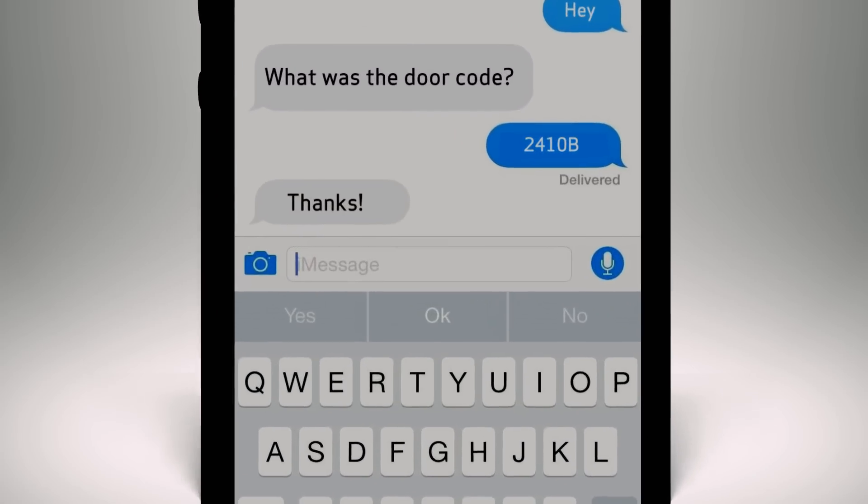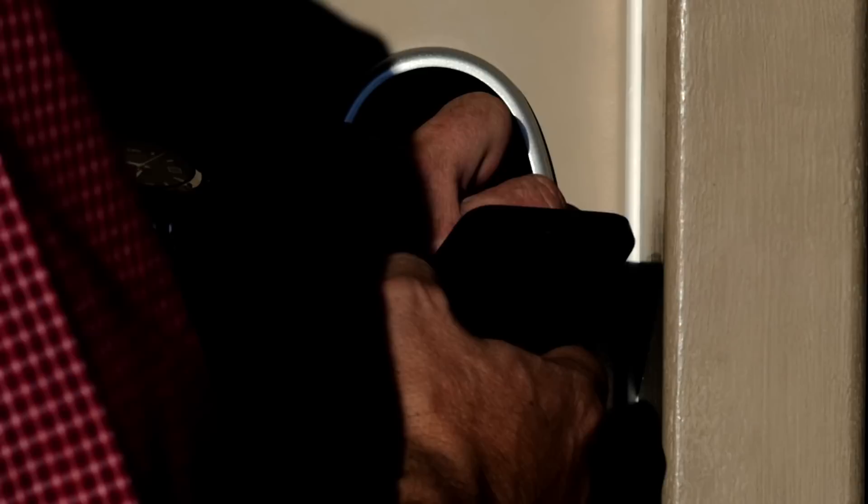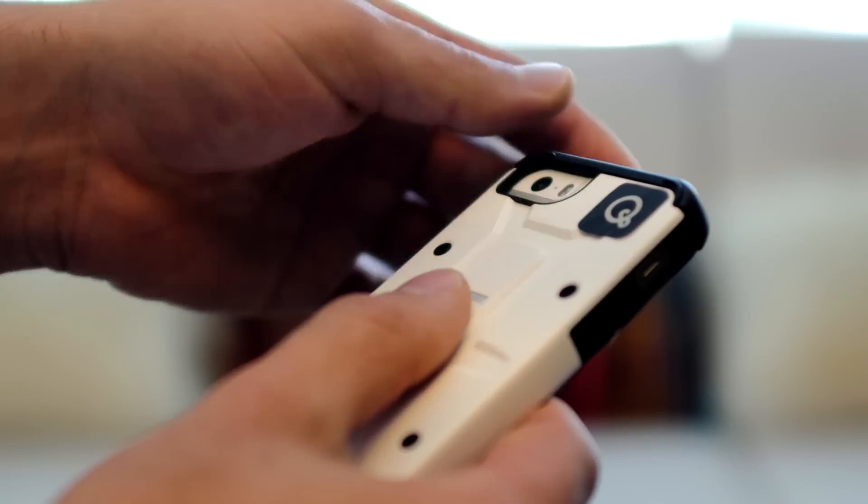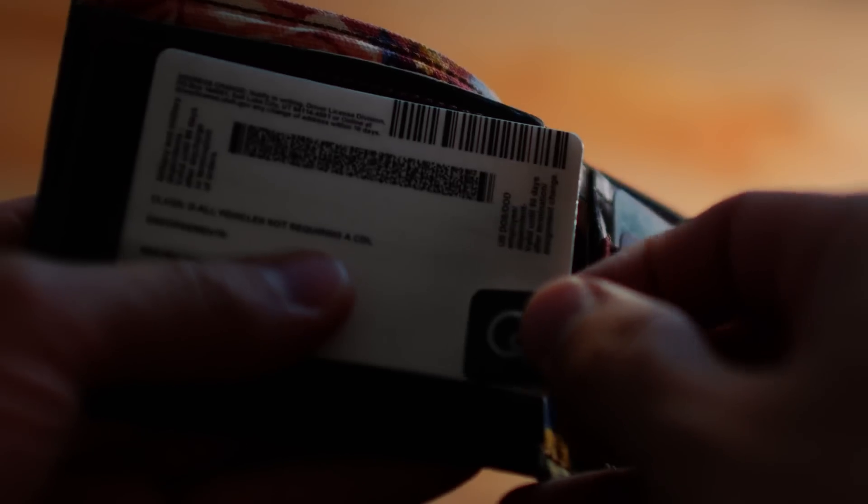It also allows you to quickly and easily share the key to your locker or home with family and friends. With the concealable NFC sticker, you can turn virtually any object into a usable key.